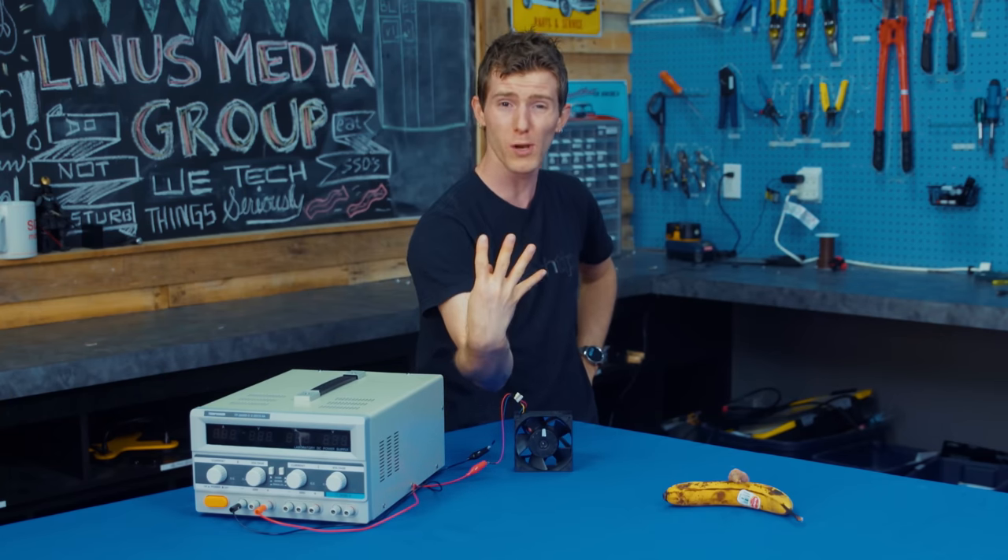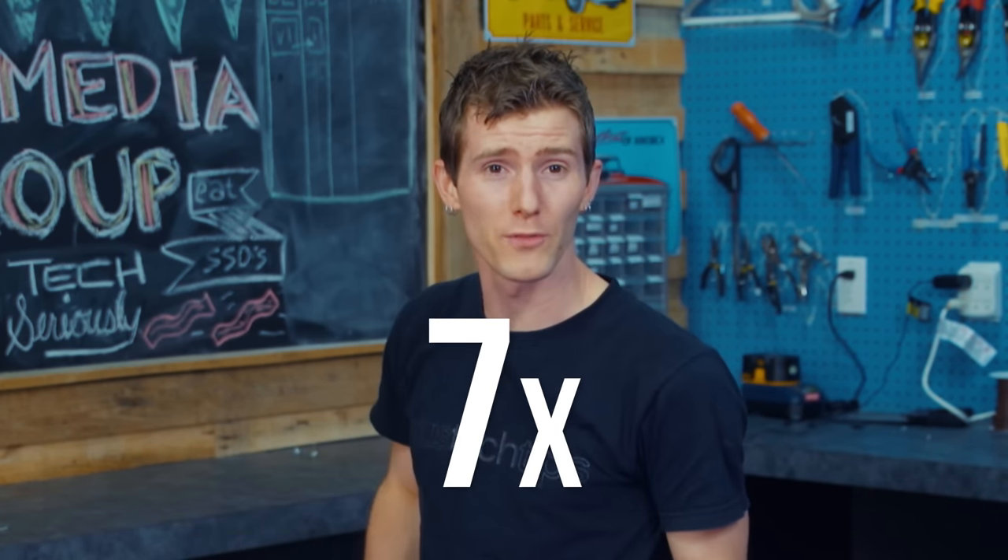This thing is almost four times the cost of even a high quality normal consumer fan. So can it possibly deliver four times the performance? Well, funny you should ask — try more like seven times the performance.